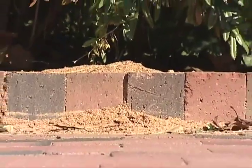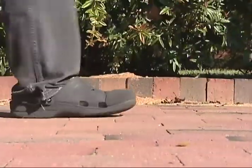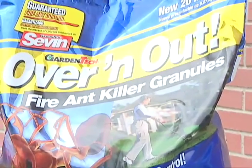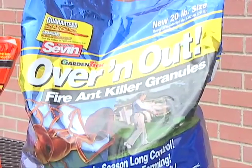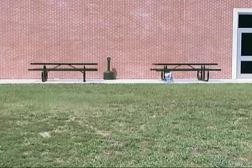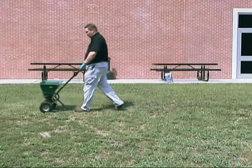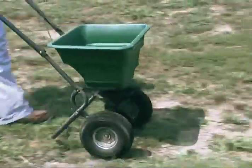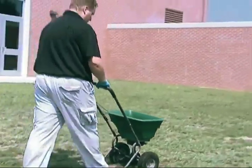For high-risk areas where it is likely that people and pets may be attacked by fire ants, a preventative treatment may be the best choice. There are products on the market that can be applied to high-traffic areas to control fire ants and keep them from moving in for up to one year. These products can be applied as a granule, just like a fertilizer. They must be watered in before they become effective. They are the most expensive of the fire ant control products available, but for high-risk areas they may be worth the money.